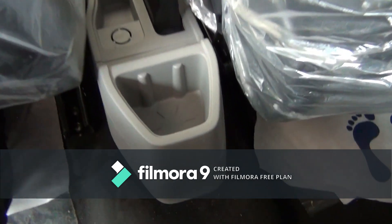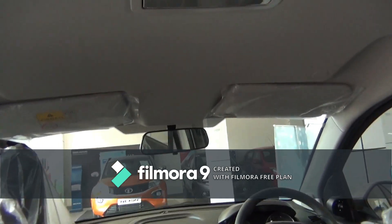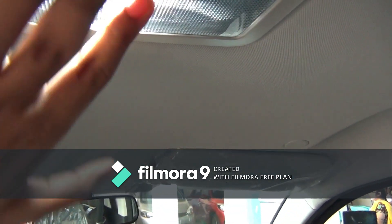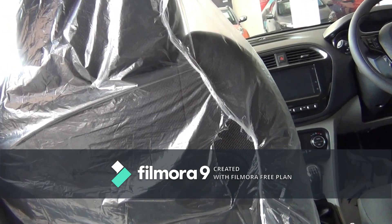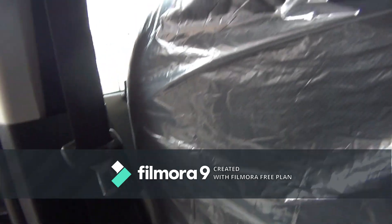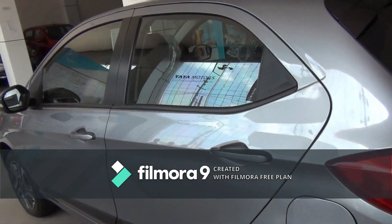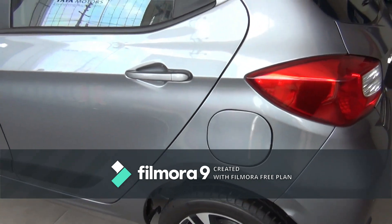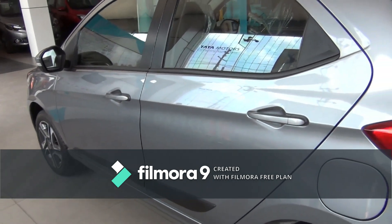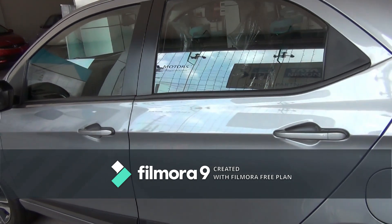You also get a bottle holder and a central LED light in the rear. Colors available are blue, brown, gray, red, white, and orange. The on-road price in Kolkata is 6.72 lakhs for petrol and 7.64 lakhs for diesel.